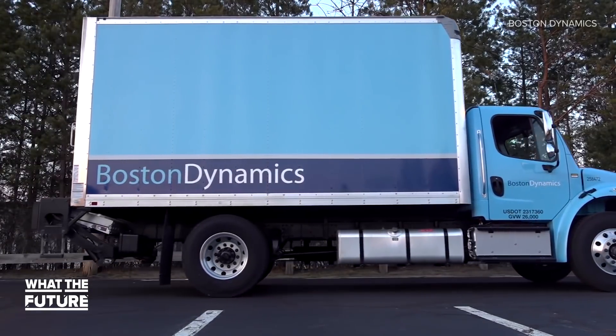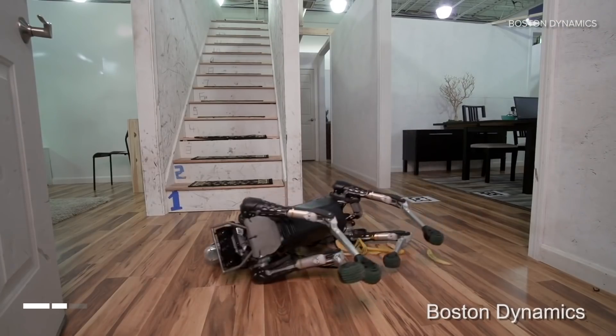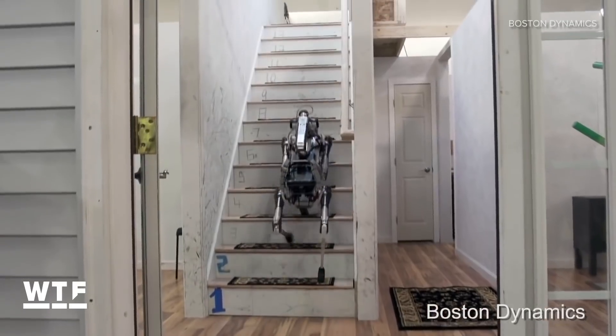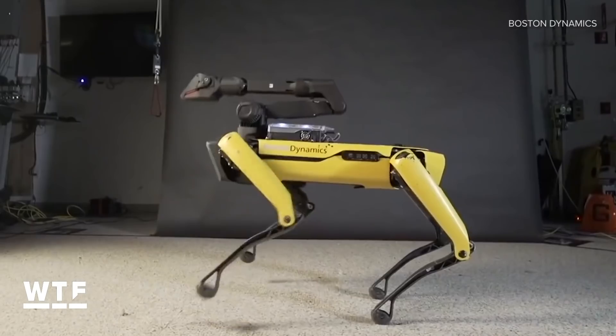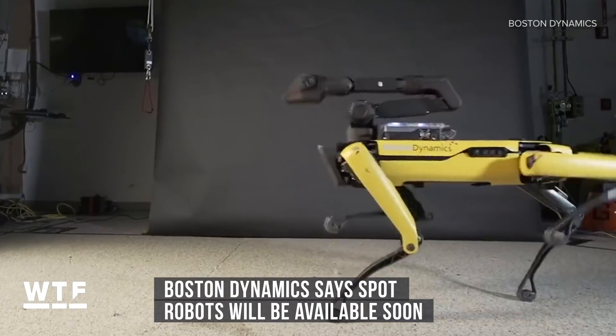Boston Dynamics has shown the Spot robots learning to do all sorts of tricky maneuvers — falling down, getting up, getting down, going up, doing the dishes, and even shaking its backside. Boston Dynamics says these spunky four-legged robots should be available for purchase in the near future.